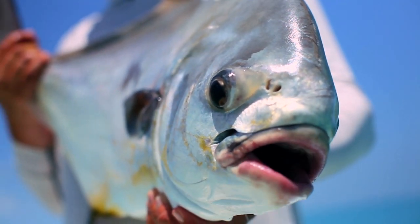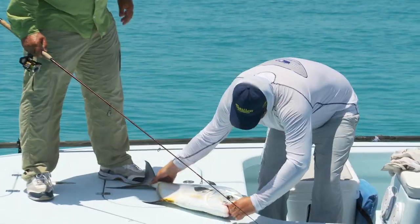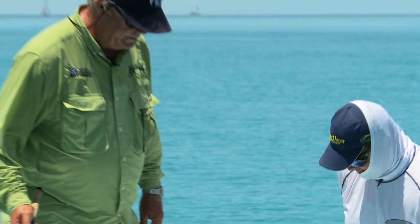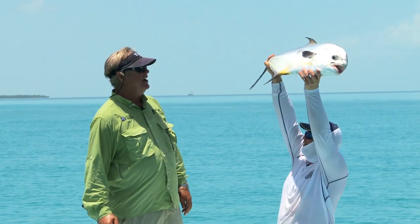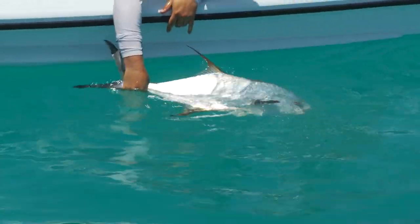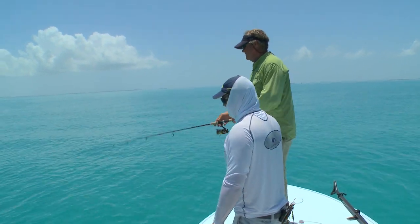That is a gorgeous fish - let's get him back in the water and get that hook out. Big permit lips - perfection! Awesome, that's a beautiful fish my friend. That's permit fishing right there. Let's get him in the water - thank you Mr. Permit, come back and get us another day. He's good - that was a beautiful fish, good job. That was excellent!